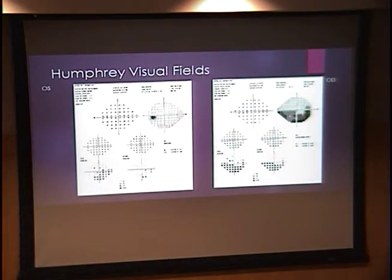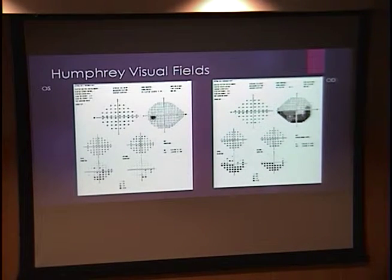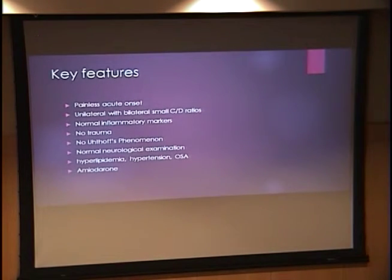We did Humphrey visual fields on him, which showed that nasal and inferior arcuate defect. The key features of his presentation were that initially his vision loss was painless — he did develop that headache a little later on — and he had unilateral vision problems but small cup-to-disc ratios bilaterally. He had normal inflammatory markers, no trauma, and a normal neurological examination otherwise. His risk factors were hyperlipidemia, hypertension, and obstructive sleep apnea, and he had recently started amiodarone about six months prior.